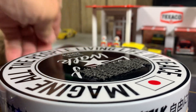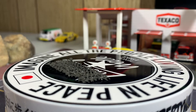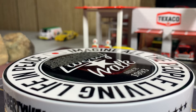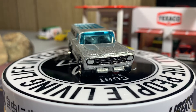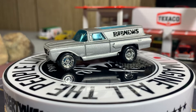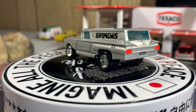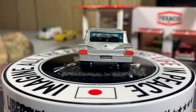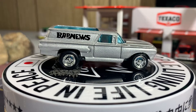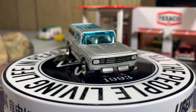I gotta get this more centered because I'm not getting as much light on the cars. Okay, here we go with the Johnny Lightning Bad News. I love this panel wagon — it's pretty sweet. It's sort of like a custom Chevy wagon or panel wagon. Pretty cool though, absolutely like it.